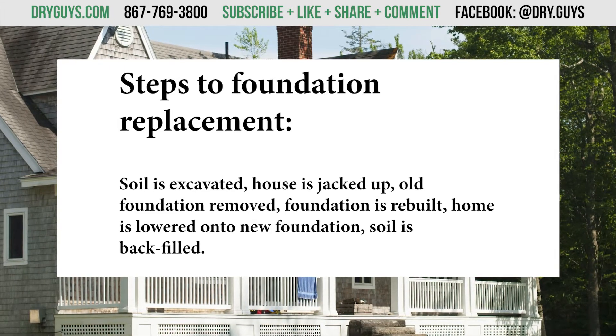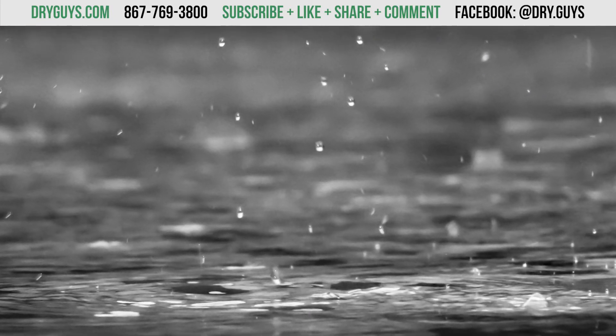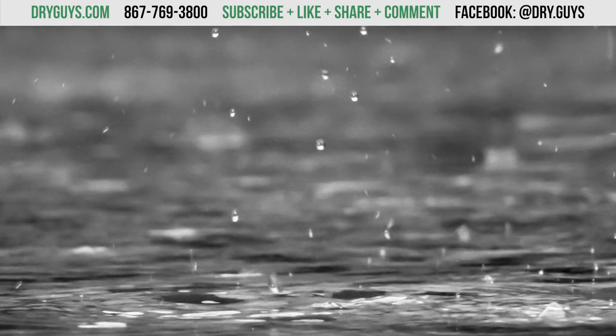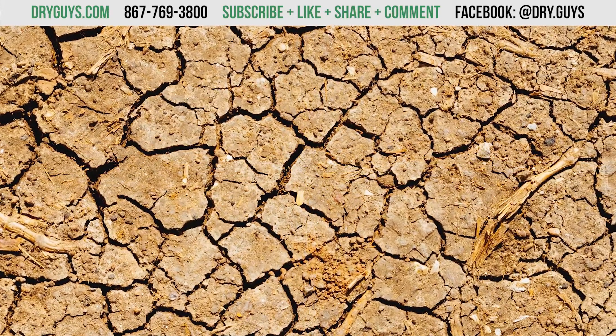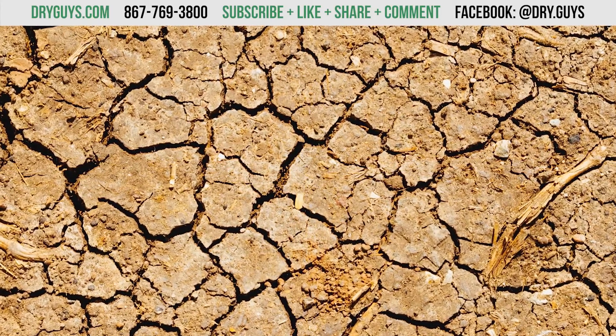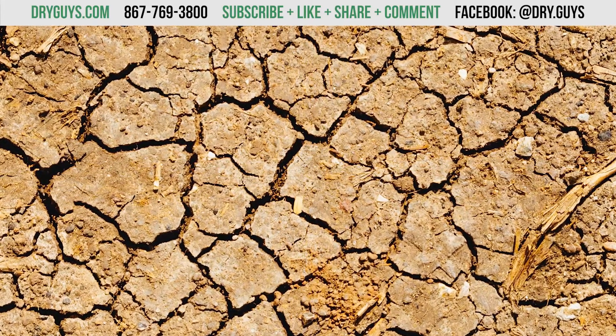There are a few problems with this. Like we said, this doesn't address the cause of foundation settlement, which is actually a combination of weather and the soil around and under your house. Your soil can contract and expand in hot and cold temperatures and with high and low moisture. So if you build a new foundation, it's going to fail again, just like the old one, because it's still in the same environment of unstable soil.